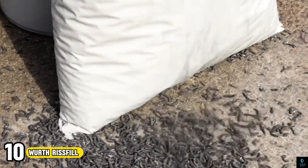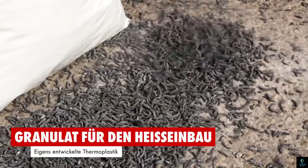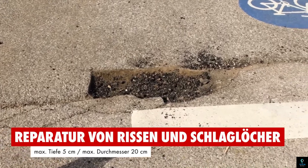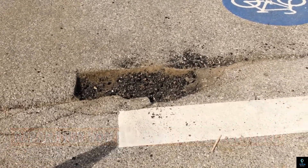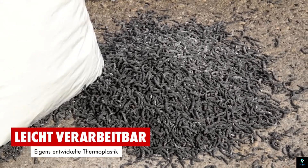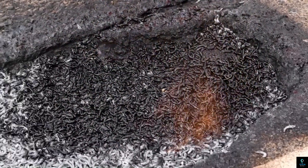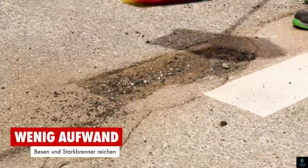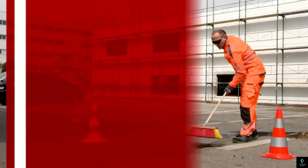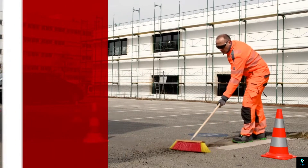Number 10: Worth Wristfill. Worth Wristfill tackles those pesky cracks and potholes on your asphalt surfaces. This thermoplastic material is specifically designed for quick repairs of cracks up to 5 cm deep and 20 cm wide. Unlike other solutions, Wristfill requires no preheating or curing — simply heat it with a torch to 220 degrees Celsius and apply. The hot Wristfill bonds exceptionally well with the bitumen in the asphalt, forming a durable patch.